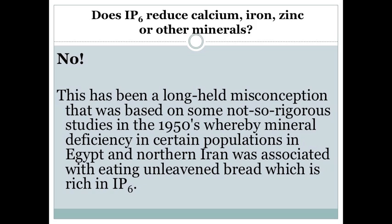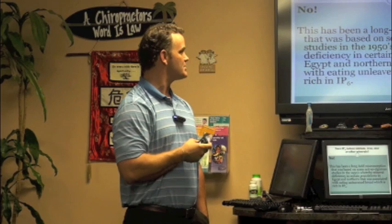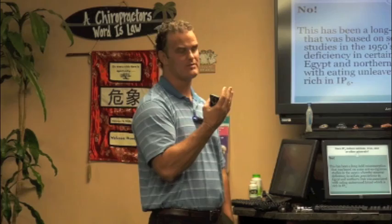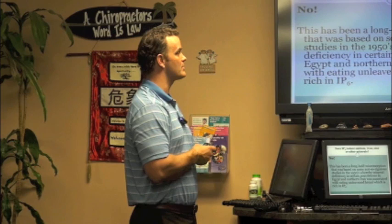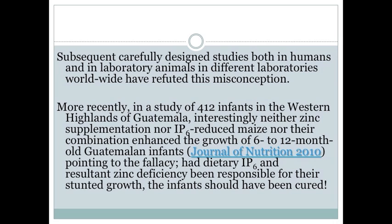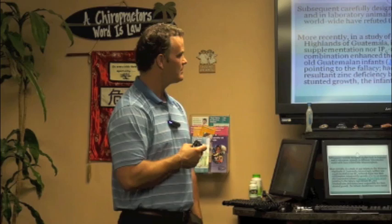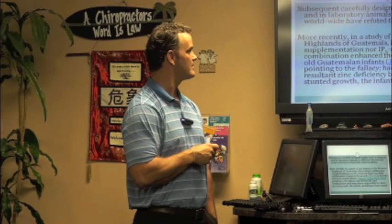Does IP6 reduce calcium, iron, zinc, or other minerals? That's one of the concerns — that's why they label it an anti-nutrient. No, it does not reduce any of those. This concern was based on a study back in the 1950s in Egypt and northern Iran where some deficiencies were observed and attributed to eating unleavened bread rich in IP6. But a study in the highlands of Guatemala with 412 babies given mineral supplements alongside IP6-reduced genetically modified maize showed it does not cause any nutrient deficiencies.